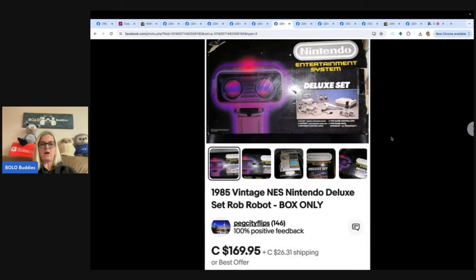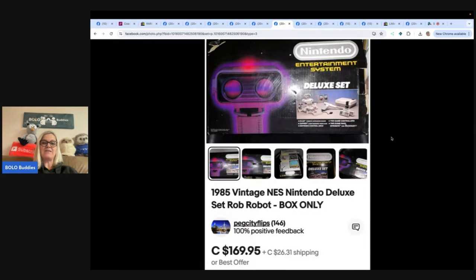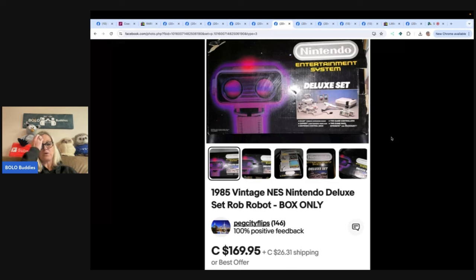The next one is a 1985 vintage NES Nintendo Deluxe Set ROB robot box only — from Peg City Flips, first time posting, from Canada. Got this free when working for a junk removal company. It was full of old video game consoles, games, and controllers. Sold all the gaming stuff locally for $120 and just sold the box on eBay for a best offer of $100 plus shipping. That is awesome. Peg City Flips on eBay and Poshmark.